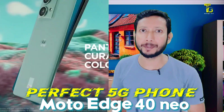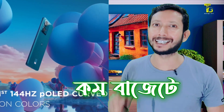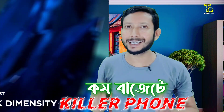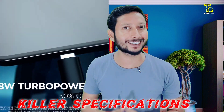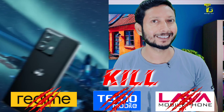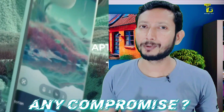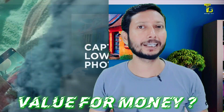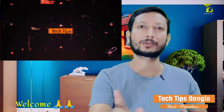Moto Edge 40 Neo is an active perfect 5G phone. You can get a killer phone with the Motorola Edge 40 Neo, and there are all the killer specifications of this phone. So welcome to this channel — I'm going to talk to you about this phone and all its specifications in this video.